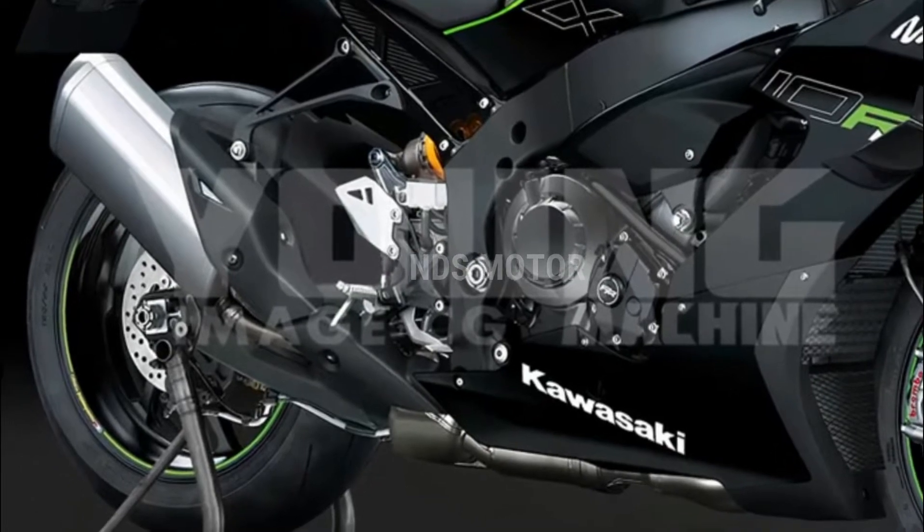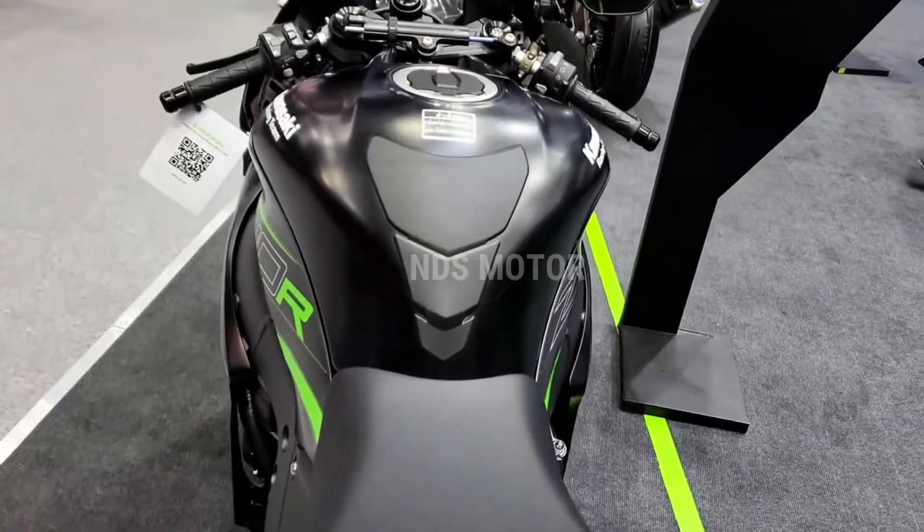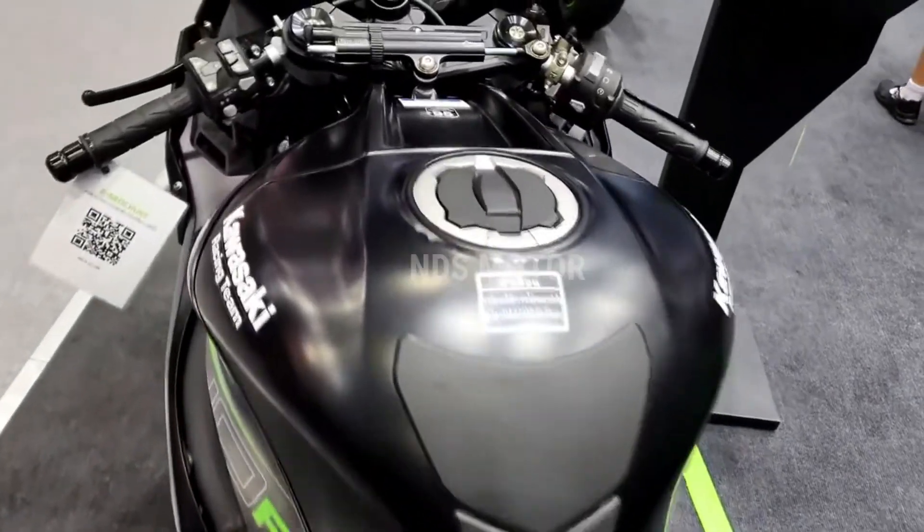precise, and unforgettable. It's a fitting continuation of the ZX10R legacy, pushing the boundaries of what's possible in the world of sport motorcycles.